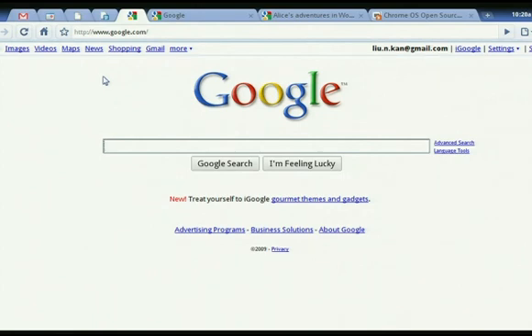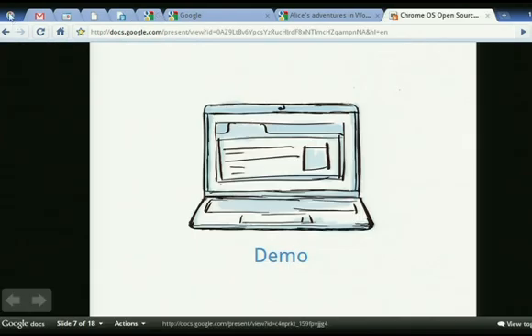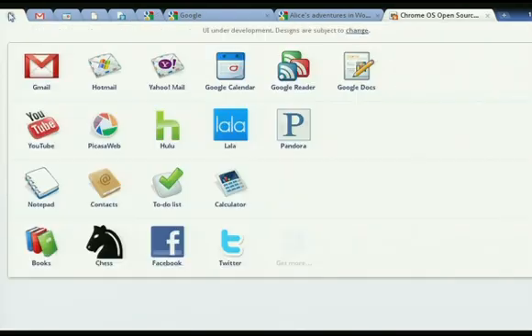We are working very hard to make it possible for you to get to your favorite applications instantly. We have something we call the app menu. Caveat — the UI here is going to change. But the concept is, we really want you to be able to discover new applications as well as access your top applications.